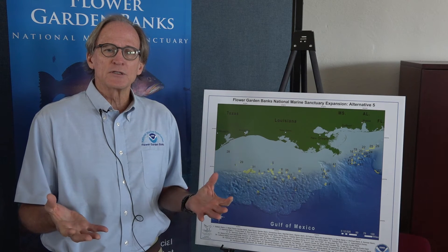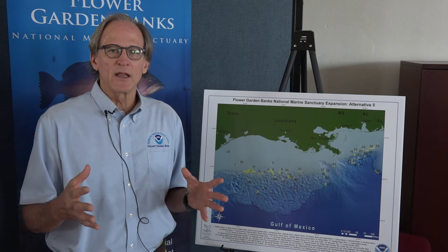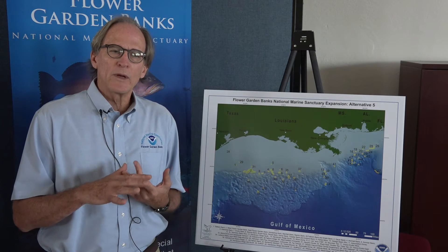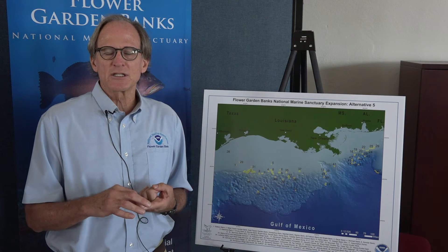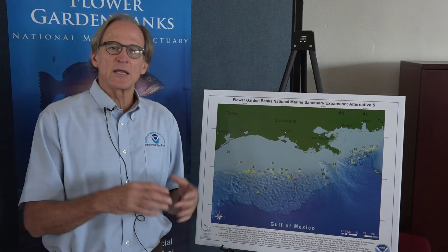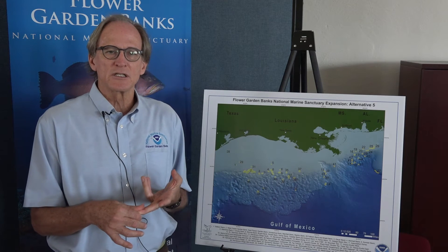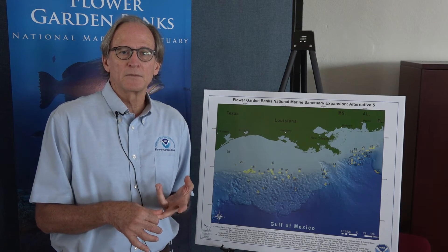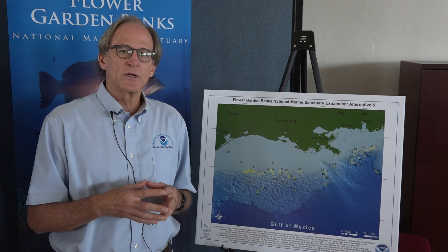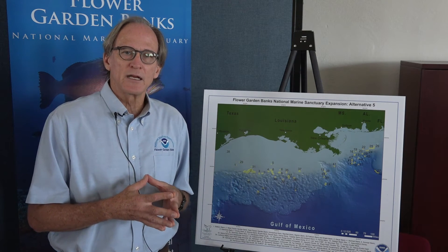We even allow for certain other types of more industrial activity. As you know, this part of the Gulf of Mexico is one of the most heavily developed areas for offshore oil and gas exploration, development, and production in the world. We have set up our regulations such that certain oil and gas activities can occur inside the National Marine Sanctuary, as long as they are set back away from the sensitive communities and certain activities such as discharge are restricted or modified. So the sanctuary provides a level of protection, but it does not prohibit all uses. In fact, we encourage and want people to see and enjoy the resources that are out there.